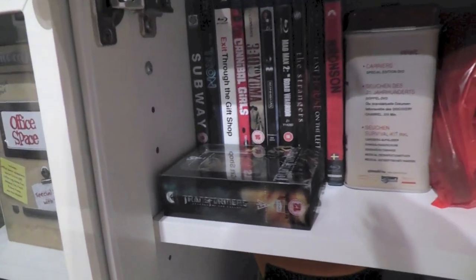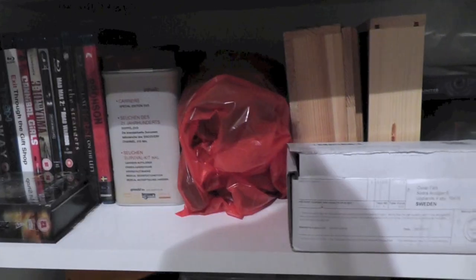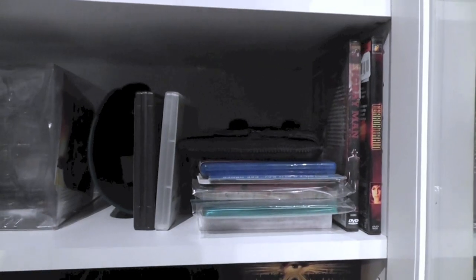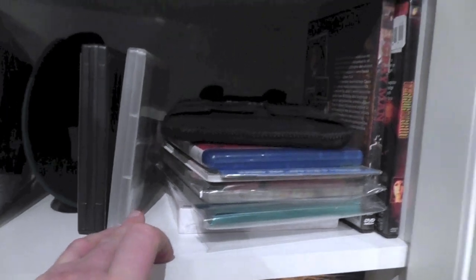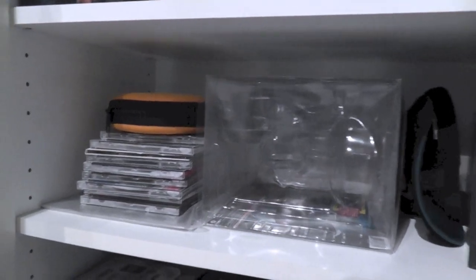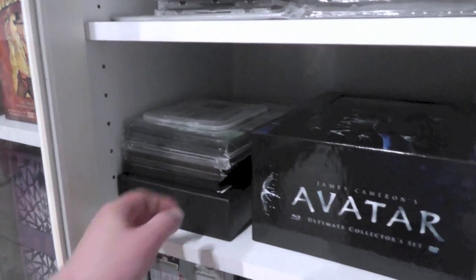Here are my very few Blu-ray keep cases — also one of those sections which isn't extremely well organized. Here are more things: a bunch of District 9 editions and some CDs. I don't know what the CDs are doing here.